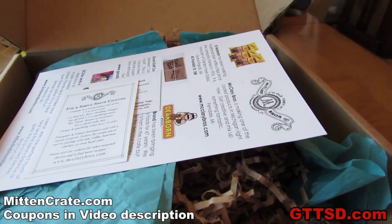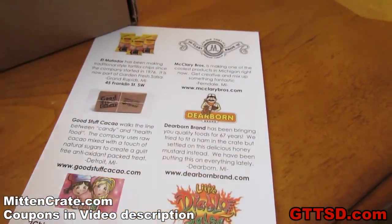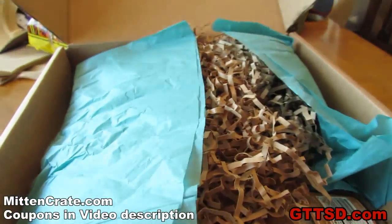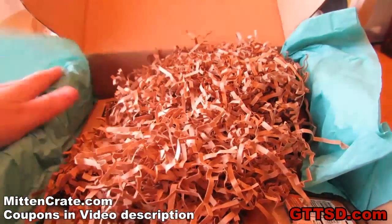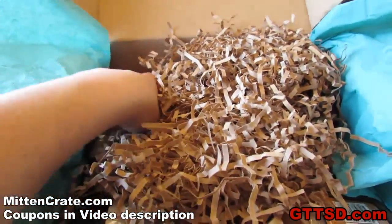Here is our mitten crate. The first thing you are going to notice is a card that kind of tells you what everything is that comes in it, where everything is from. A couple of other little cards. What this is, is it is a monthly subscription box full of products from Michigan. Can't get much cooler than that! So, let's see what we pull out first.